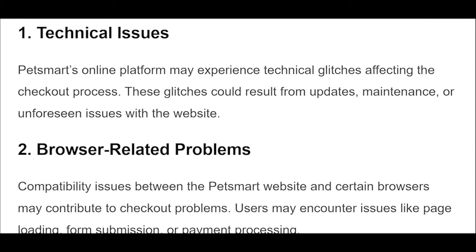Occasionally, checkout glitches link back to user account problems. Attempting to checkout as a guest rather than logging in might sidestep these issues, allowing you to make your purchase without further delays.